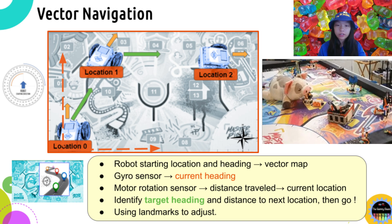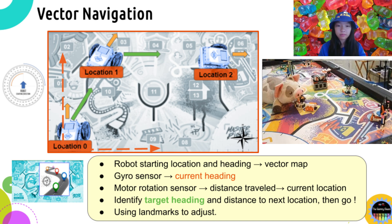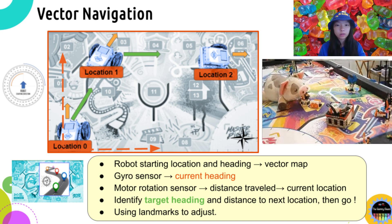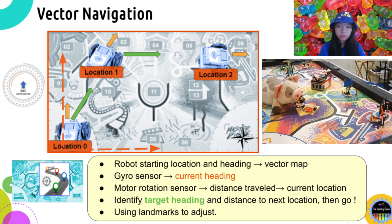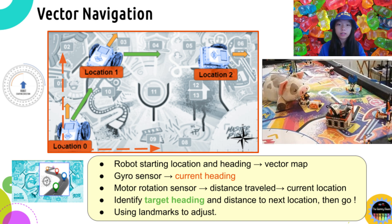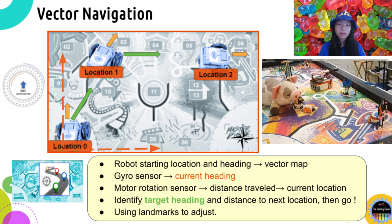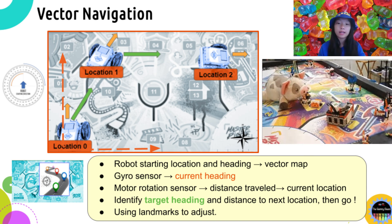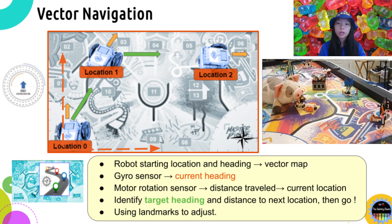In FLL autonomous navigation, it is crucial for the robot to locate itself while moving on the game mat as accurately as it can. Vector navigation can be used as a basic technique to achieve this global localization. The robot's starting position and heading direction define a vector map for the game field, where each location has unique x, y values on a 2D map. By consistently monitoring the gyro sensor and motor encoder, you can find the robot heading direction and distance traveled at any time.